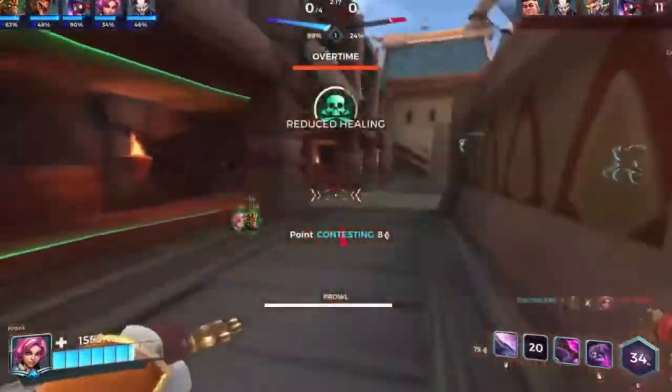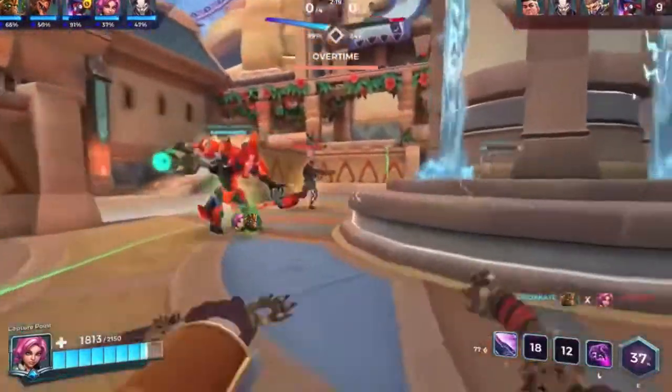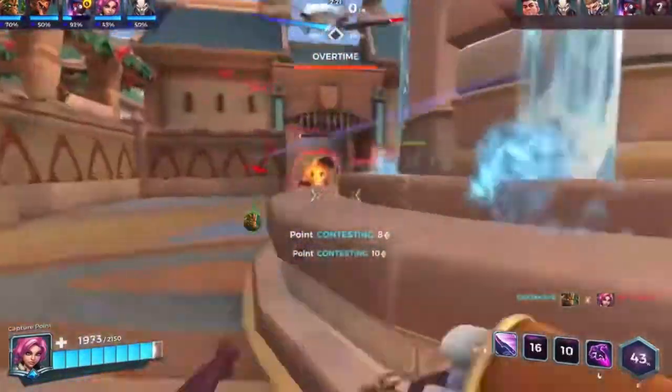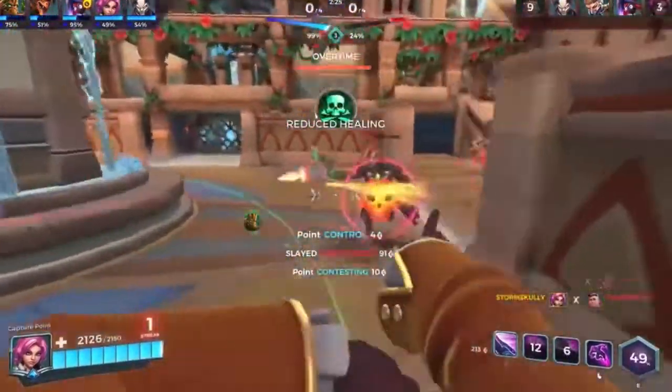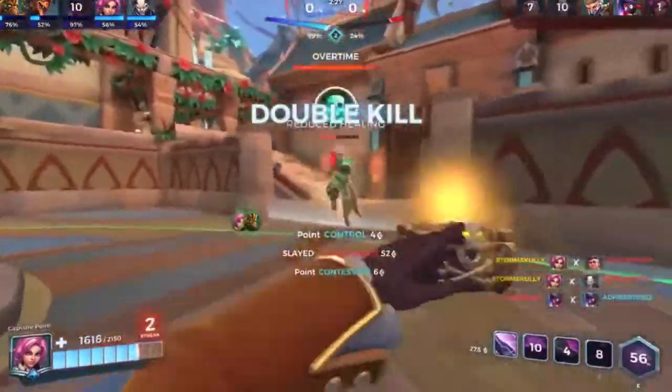Alright, what's going on everyone? It's SkullyRushSkullbeast here, welcome back. Today, I'm just going to be showing you guys my new setup and pretty much what I got for Christmas, which is pretty much everything to do with my setup.